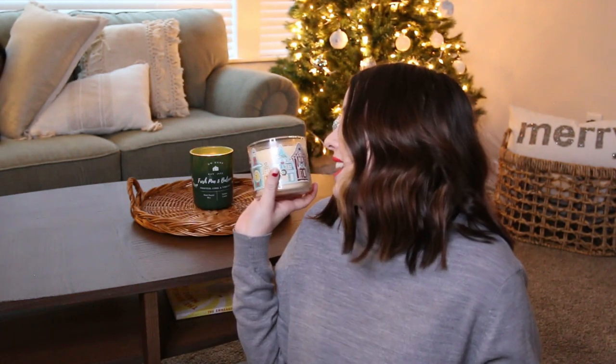I wondered if Sebastian would like it, and he smelled it and compared it to eggnog. I personally think it smells like a good amount of sweet. Take it from me — it's one of my favorite candles. Let me know below what your favorite Bath & Body Works candle is, because this has to be my top one.